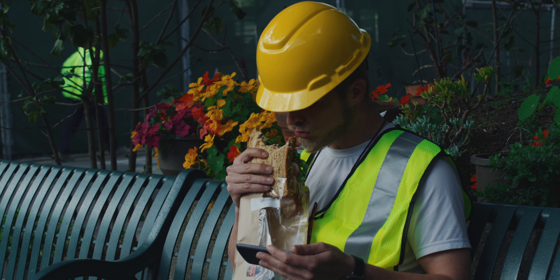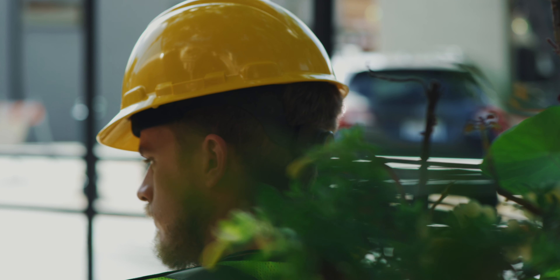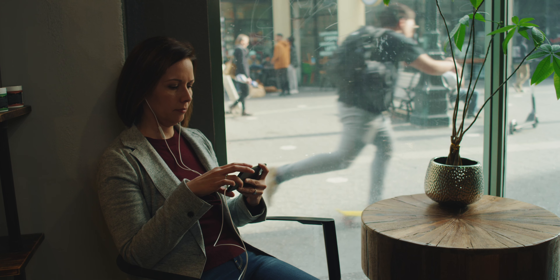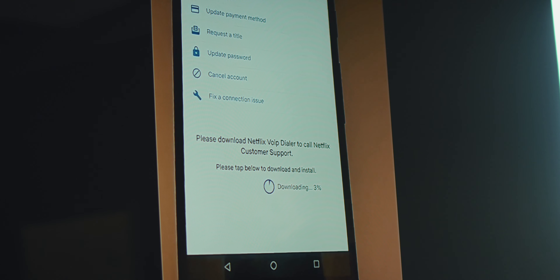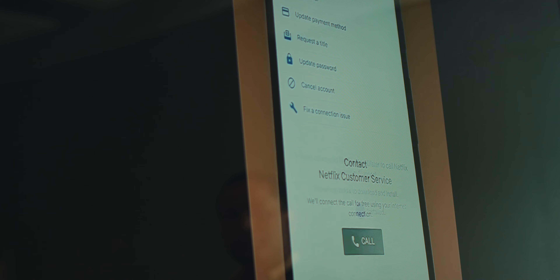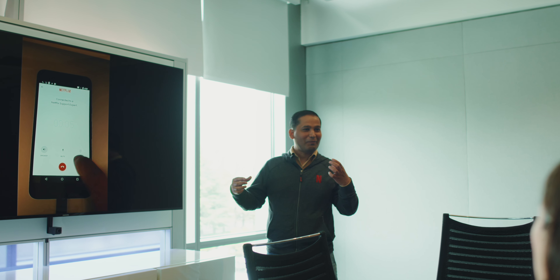To migrate to App Bundle and Dynamic features, we had to first decide what to modularize. We considered any sizable component with limited usage, for example, language-specific features. We made one of our features — contacting the customer support — dynamic. So if a user really needs this feature, then they would go to the help section, and then this feature will be downloaded for that user.